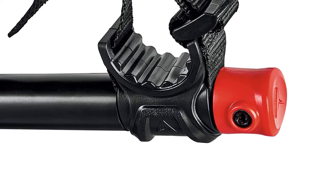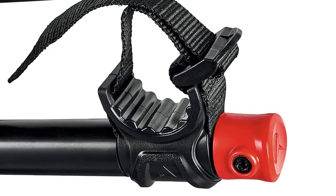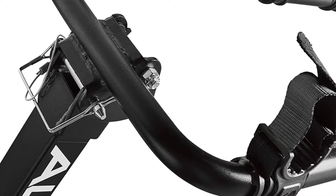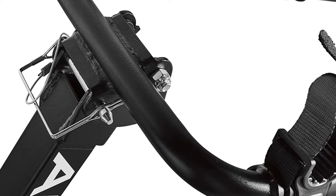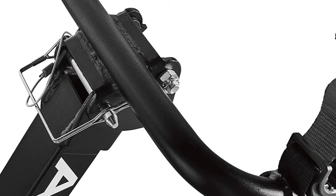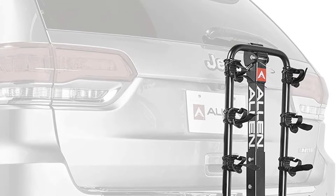The hitch can support up to 140 pounds altogether, so whether you're mixing the bike weights or bringing 4 identical bikes each weighing up to 36 pounds, keep this value in mind. The long carry arms are a blessing for making sure that all 4 bikes aren't constantly ramming into one another and making noise as you drive.